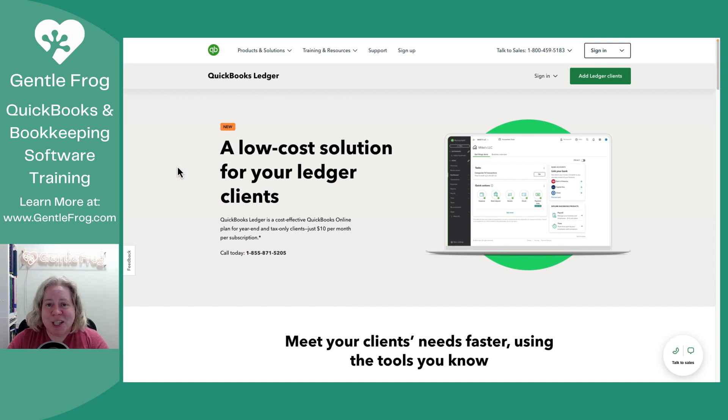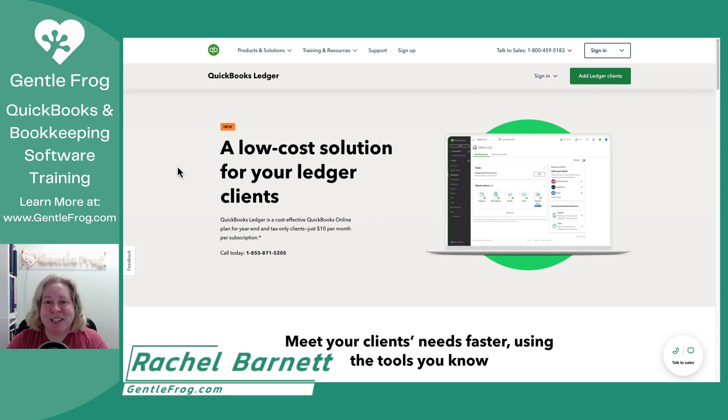Thank you so much for watching. If you have any questions, comments, or anything, leave them down in the comments below. If there are videos you'd like to see me make that I have not yet made, please don't hesitate to let me know. My team and I offer bookkeeping services. I offer one-on-one training for small business owners as well as bookkeepers. On my website, I offer self-paced courses for people learning QuickBooks. On top of that, we have a weekly newsletter — that's just the life and experiences of a bookkeeper at Gentle Frog, more about running a business and less about how to do things. Thank you again and have a great day.